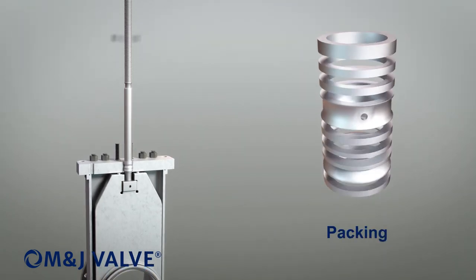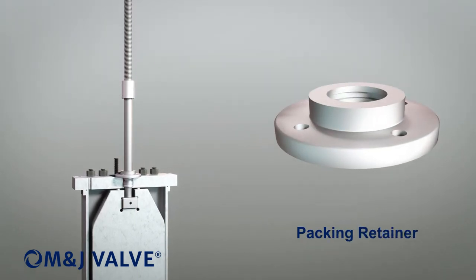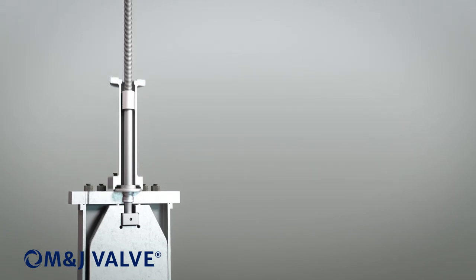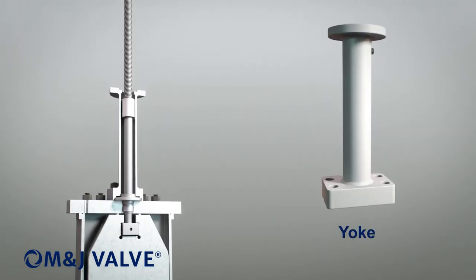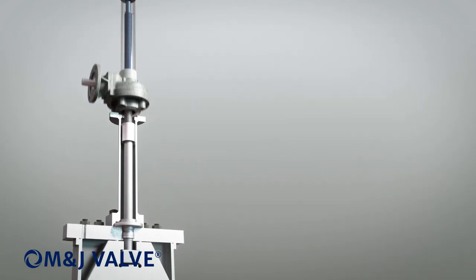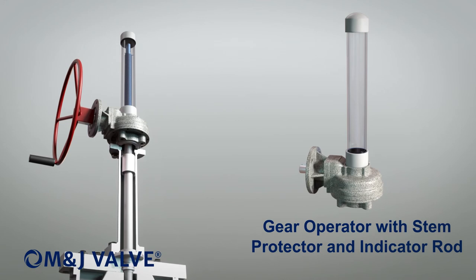The stem packing contains two independent sets of packing, which provide redundancy in the event of lower seal failure. The valve is fire-safe design per API 6FA and ISO 10497, and drastically reduces fugitive emissions according to ISO 15848.